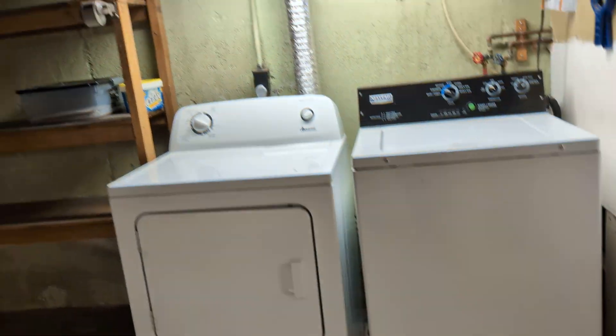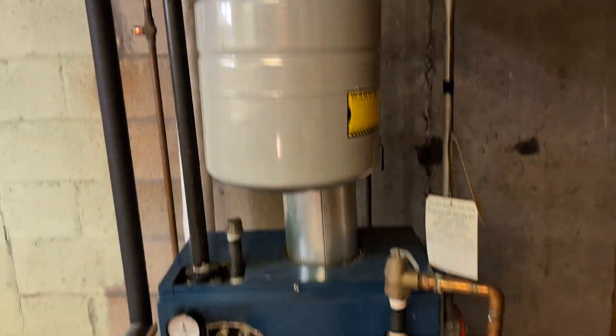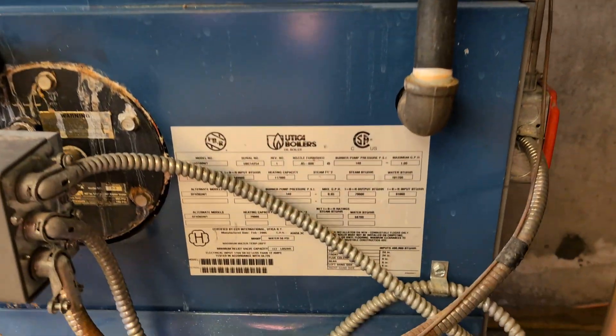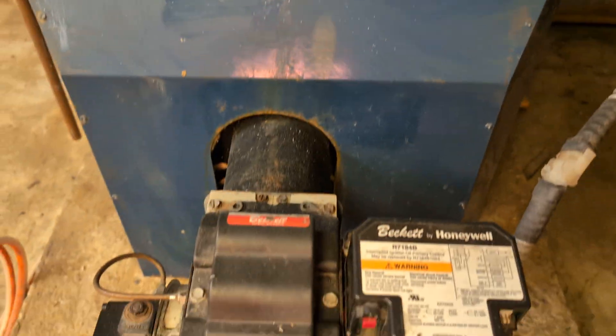Piping. Bathroom. Under the stair — washer and dryer. Workshop space. Expansion tank. This is oil heat and hot water.